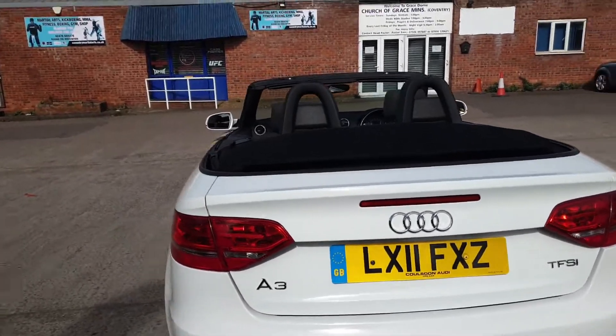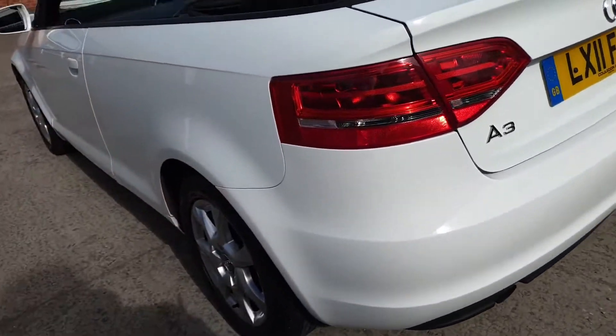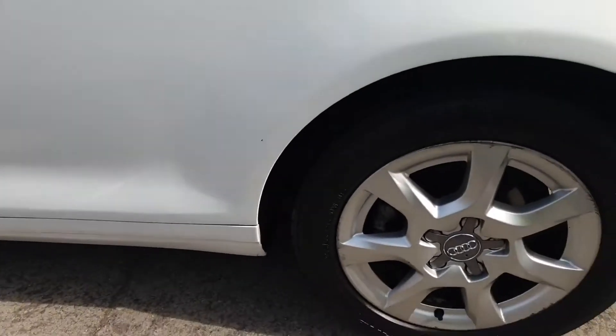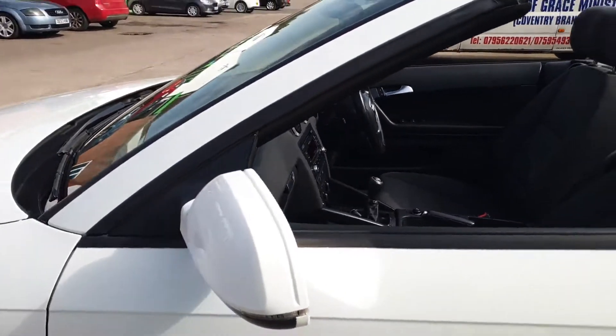The car drives absolutely immaculate, A1. It has had the cam belt done and the water pump done. It needs nothing else doing to it — it has had a recent service, and a long MOT until around November. It's ready to jump in, drive and enjoy this summer weather.